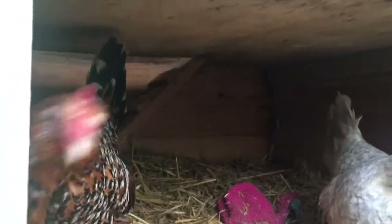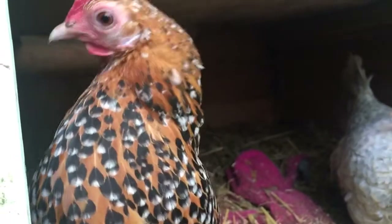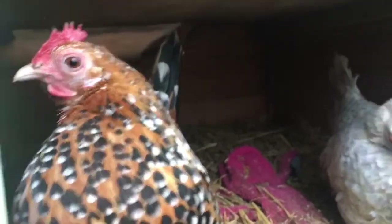This is Flo and Queenie. I've had them for about three years. They're two of my favourites. I love how small they are — they lay like tiny eggs.